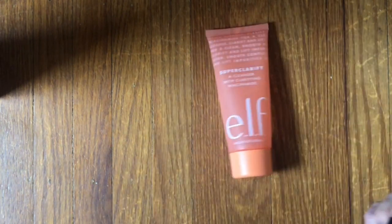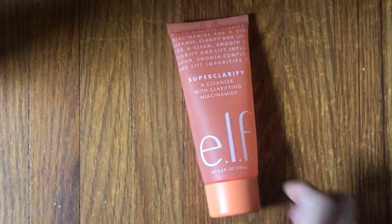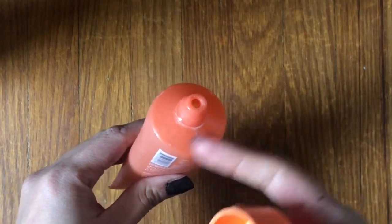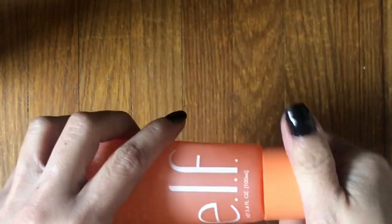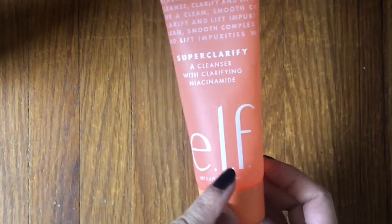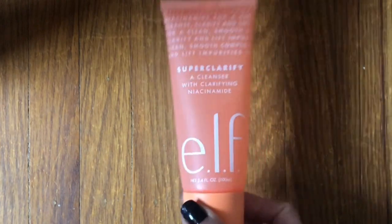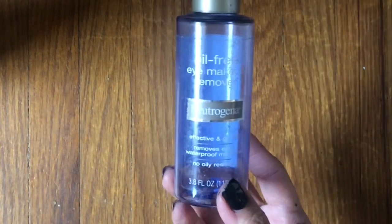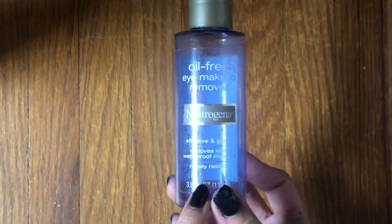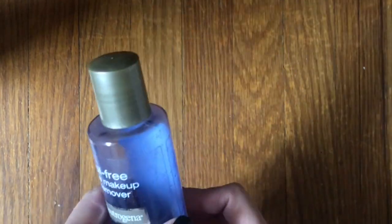I finished up one face cleanser — the e.l.f. Super Clarify. I don't really use face wash that much, but if I'm in the shower I'll use it. It was a good product, but I did not like the packaging. The mouth is too wide and product tends to pour out, and I don't like the twist-off cap. That's a pretty big reason for me not to repurchase, even though the cleanser itself was fine and not stripping. I finished up one eye makeup remover — had it forever and was very intentional about finishing it. Really nice, really gentle, does the job, but I don't need it because I use micellar removing face wash already.